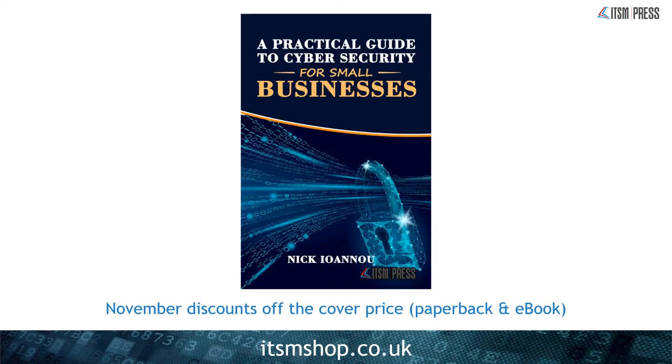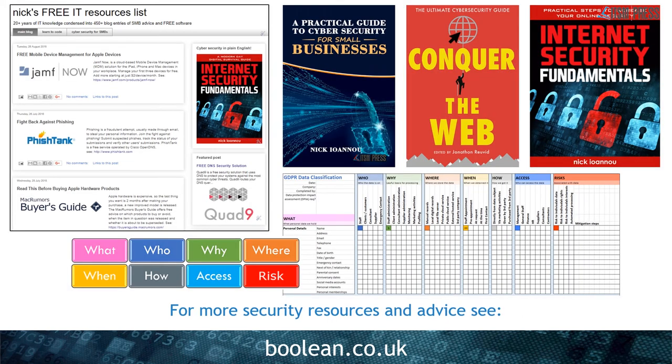In November, ITSM Press are offering a discount off the cover price of my paperback and ebook — visit itsmshop.co.uk and select Security for more information. You can also find more security resources and advice on my website, boolean.co.uk — that's boolean as in the maths term 'boolean logic'. There you'll find links to my blog, which has over 450 posts of free software and useful resources, as well as links to my books and my GDPR spreadsheet. Thank you for listening.